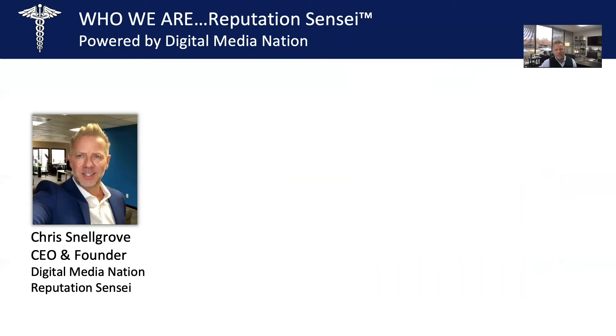We are Reputation Sensei powered by Digital Media Nation. We are first and foremost traffic experts. We know how to generate new patient growth utilizing a very innovative marketing strategy. I got into this business because I like helping people grow their businesses and achieve success. I spent over 25 years in the automotive marketing sector, and you learn a lot about driving traffic in that industry.